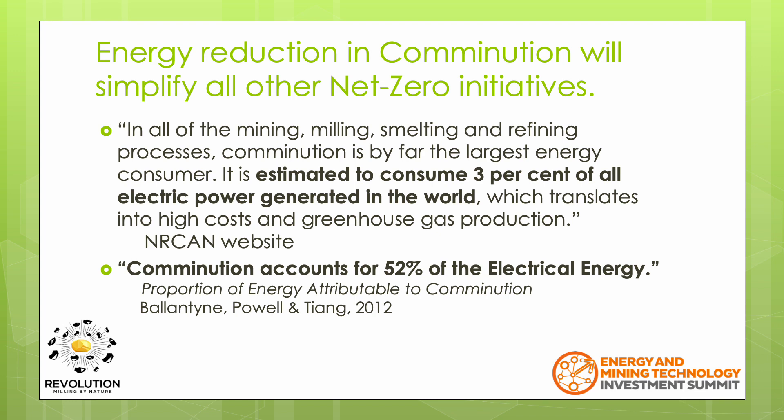Valentine, Powell and Tang's 2012 paper stated that comminution accounts for 52% of the electrical energy of a typical mine. In speaking with engineers, they advise it could actually be higher than 52%, suggesting maybe up to 60% or 70%. For our purposes, we'll use 52%.